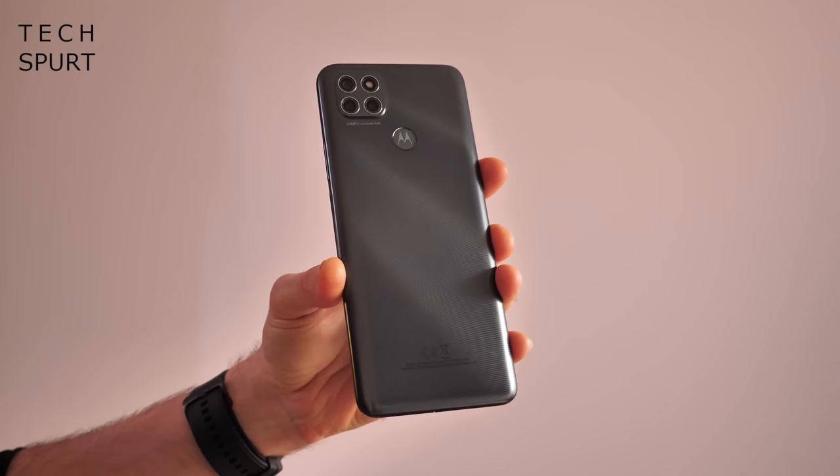If your budget is really tight and you've got less than £200 to spend, Motorola still has you covered with its Moto G series. Check out the Moto G9 Power, which costs around £160 direct from Motorola and comes packing that aforementioned 6000mAh battery.